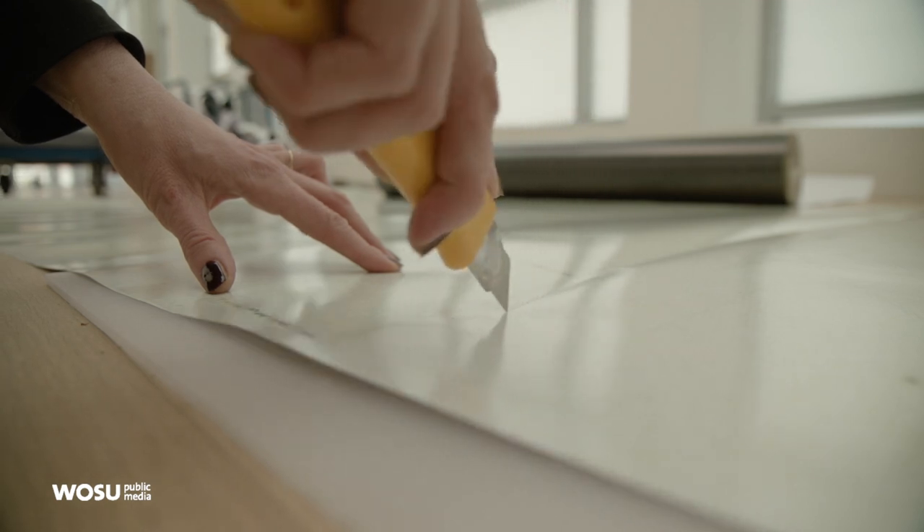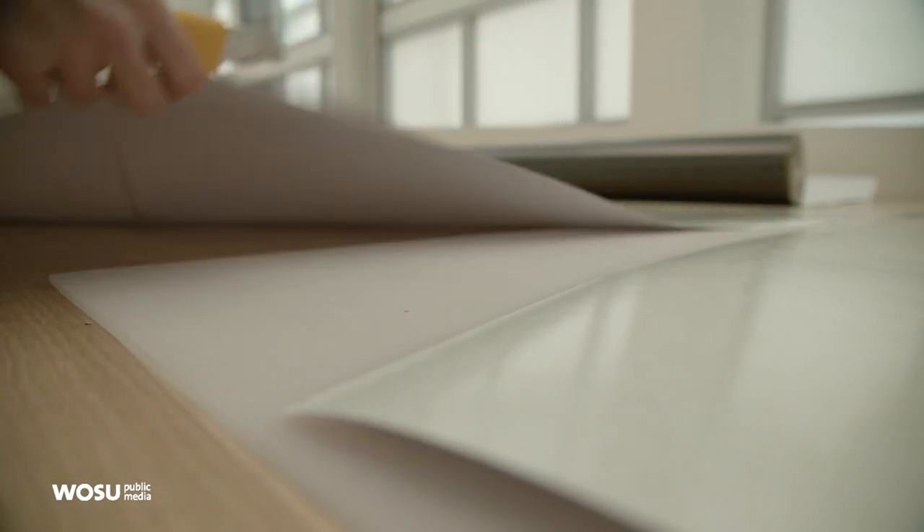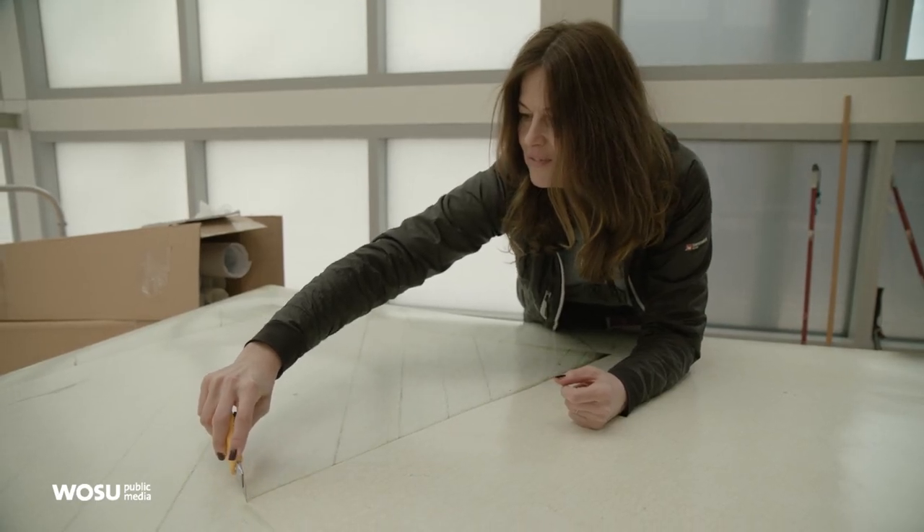I'm working with material that other people discard. It's magazines, books, posters. I would call my working process a kind of recycling process.